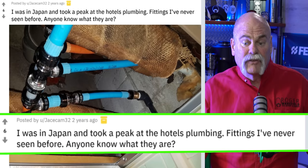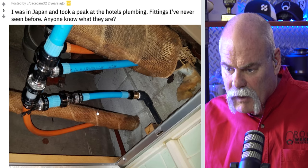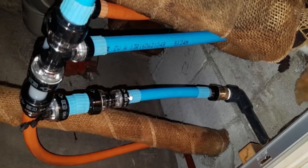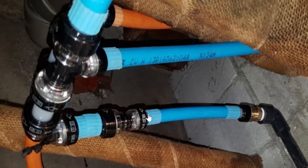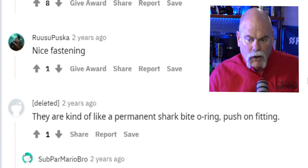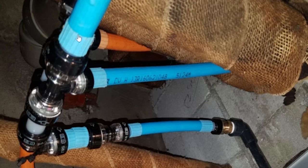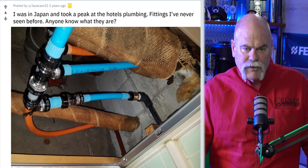This one says: I was in Japan and took a peek at the hotel's plumbing — fittings I've never seen before. Anyone know what they are? Well, it looks like Japan's version of a shark bite fitting — JPEX. They are kind of a permanent shark bite O-ring push-on fitting. It's exactly what I thought. This looks like a nicer version, and this may be something worth checking out.